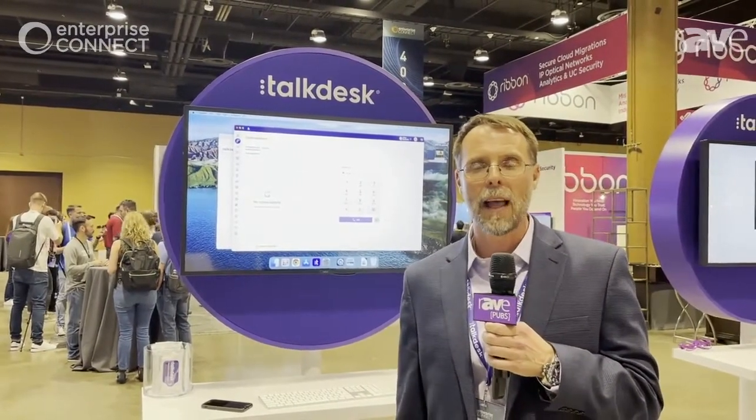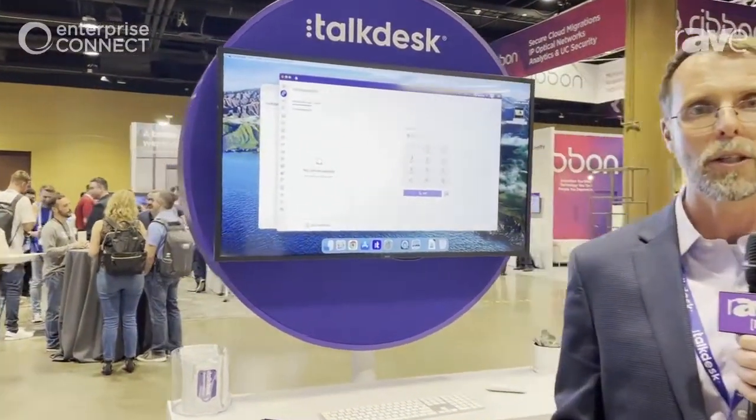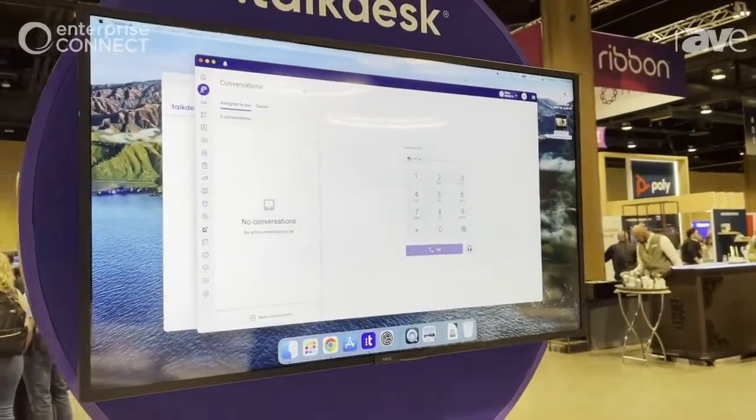This is our native cloud contact center that helps businesses of all sizes solve their customer issues quickly, on any channel that the customer wants to call in.